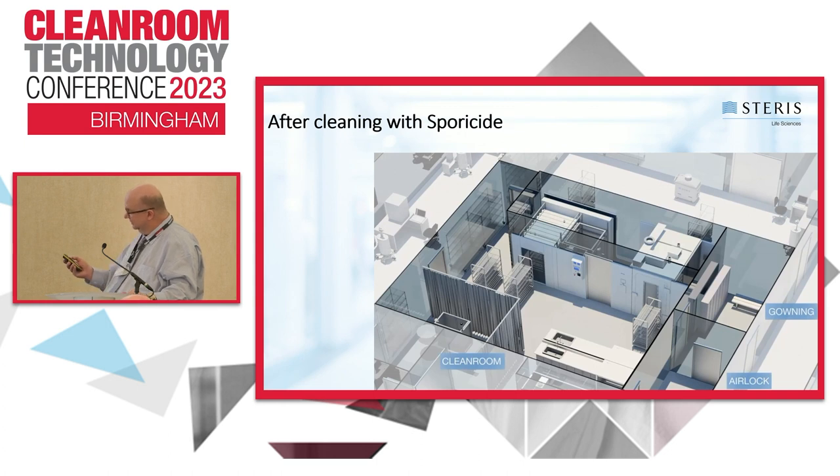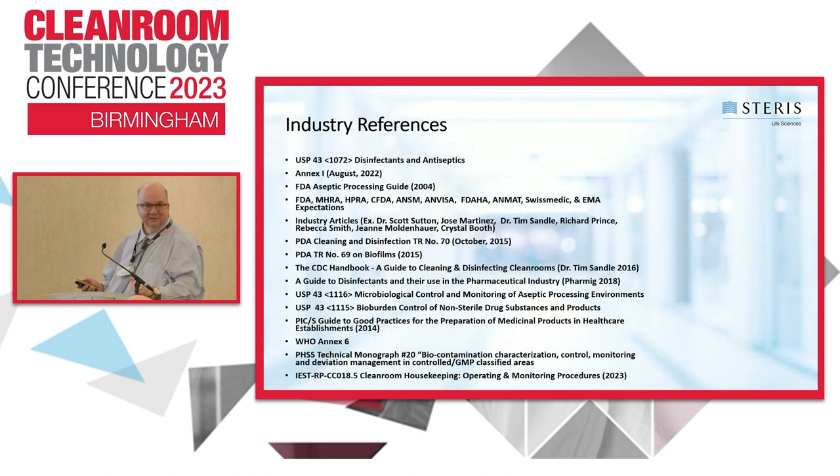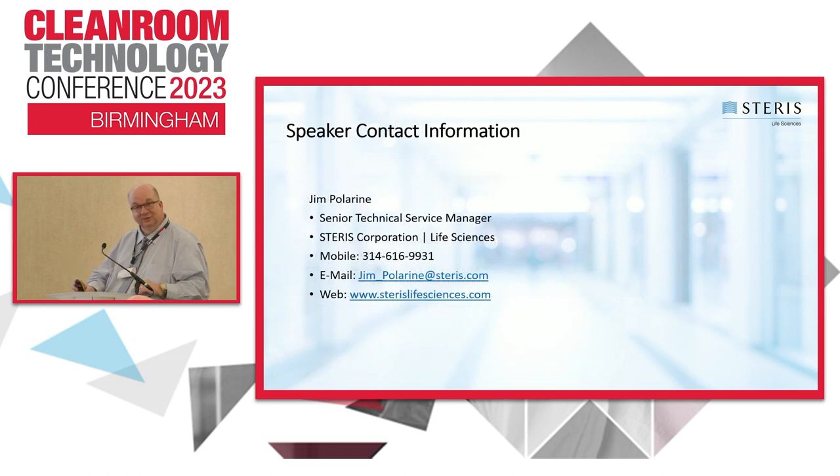Those are all my references and contact information. Thanks for your time, and sorry about the slide movement.